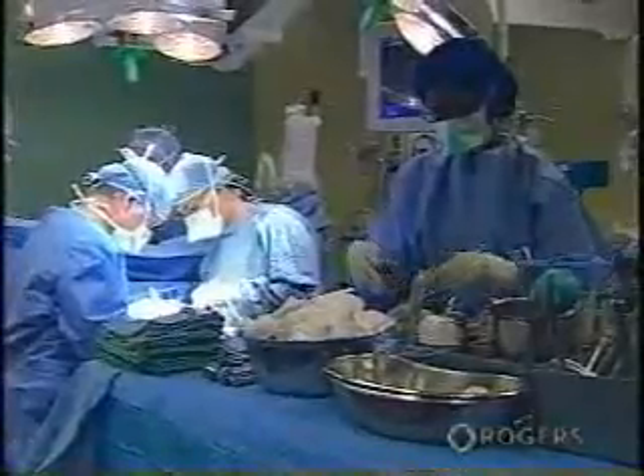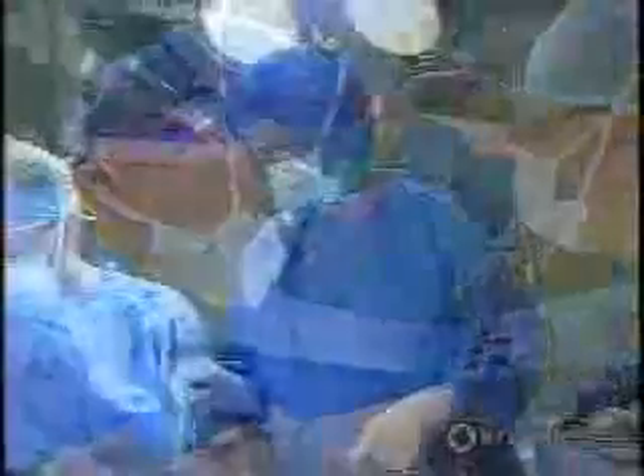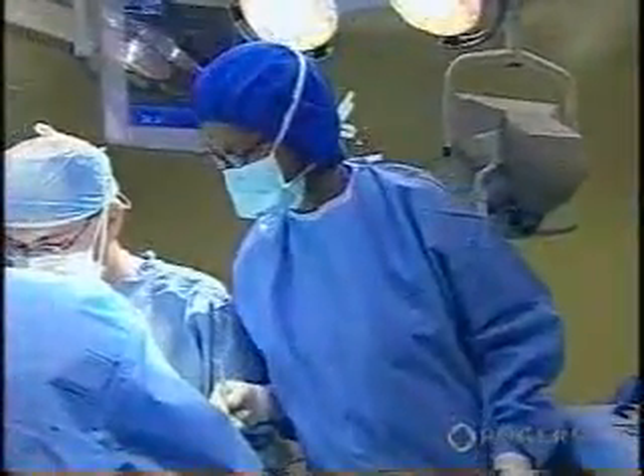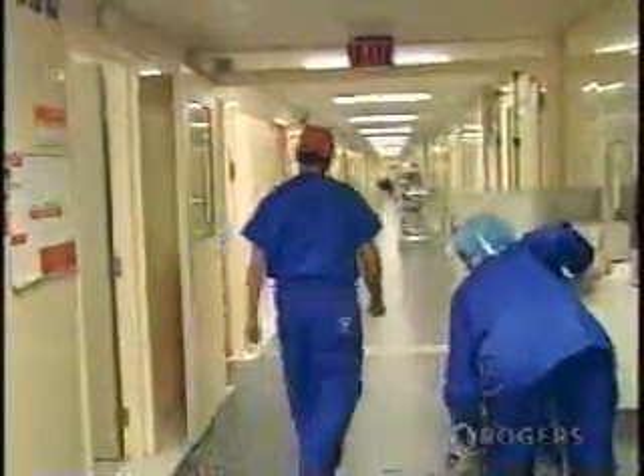By the 1990s, heart surgery included transplantation as part of the necessary skill set for future generations of cardiovascular surgeons. In 2002, due to his extensive training in heart transplantation and artificial heart technology, Dr. Vivek Rao was promoted to Director of Cardiac Transplant at UHN at the age of 34.